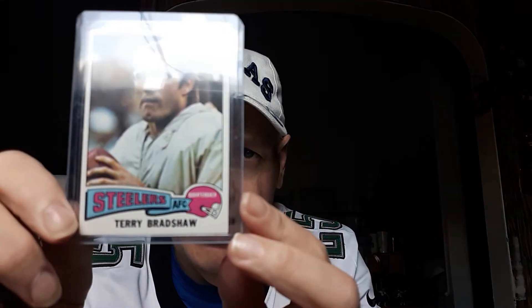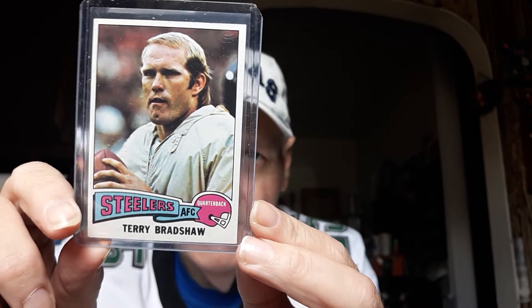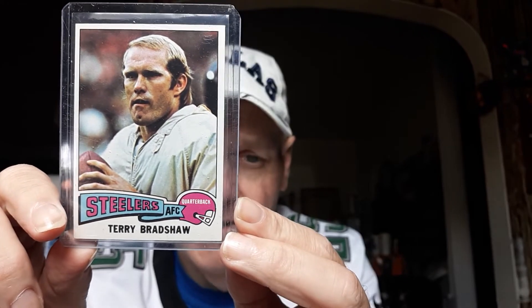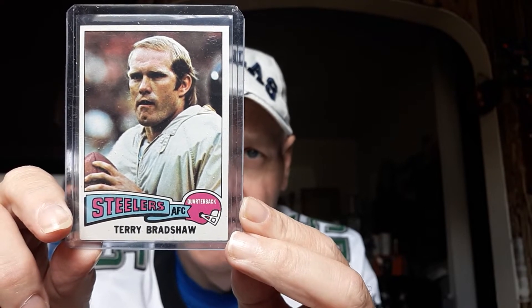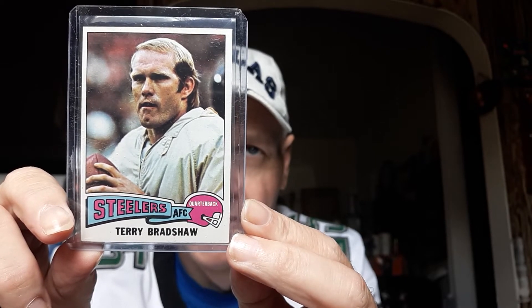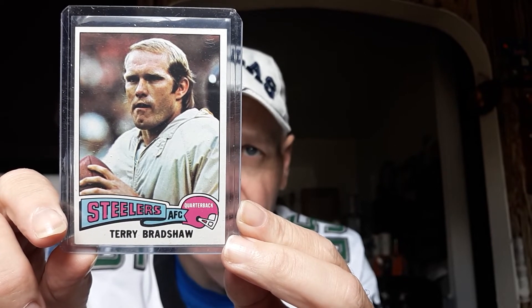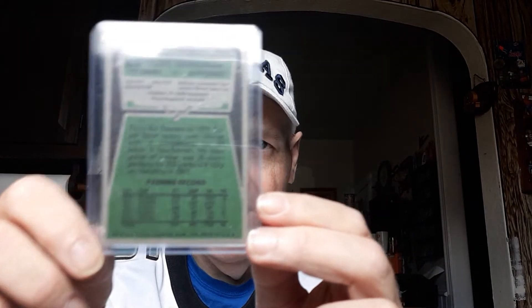Got the Terry Bradshaw, and like I said I got a couple of these and they're off-center, but this one was nicely centered when I picked it up. Terry Bradshaw — again four-time Super Bowl champion, Hall of Famer, Fox Sports. It's pretty well centered for '75 Topps; they're very hard to get centered. These cards are like the '57 Topps baseball — always off-center. And there's the back of it. Great Terry Bradshaw.